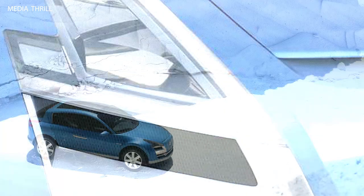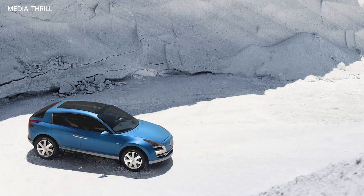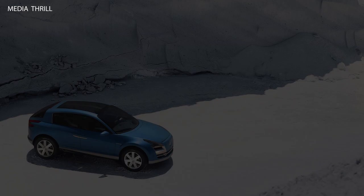Influence on future models: although not produced, the Aegis Concept likely influenced the design and technology of future Renault models, particularly in the SUV and crossover sector.